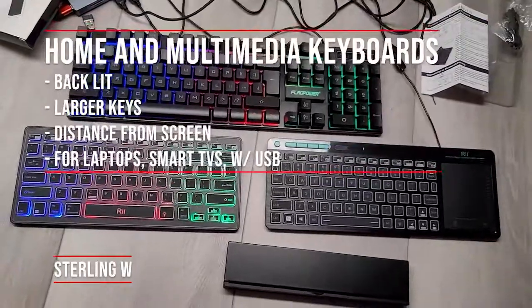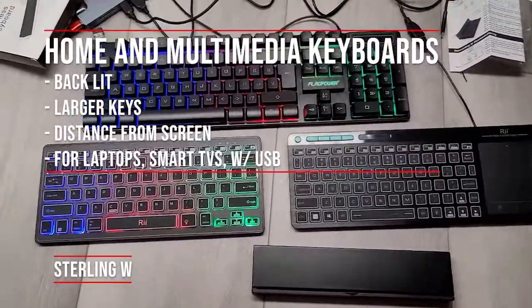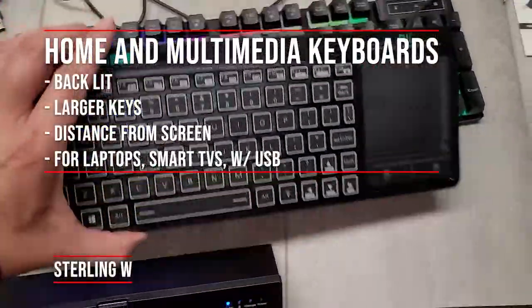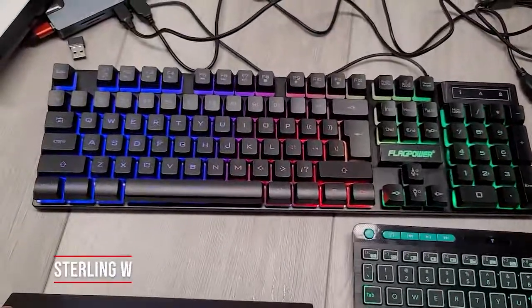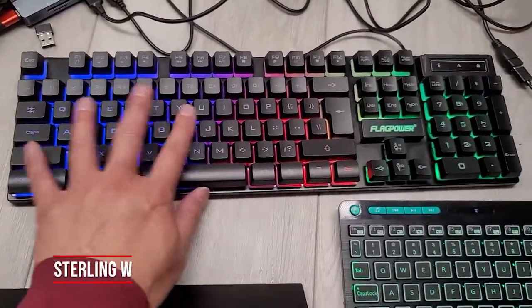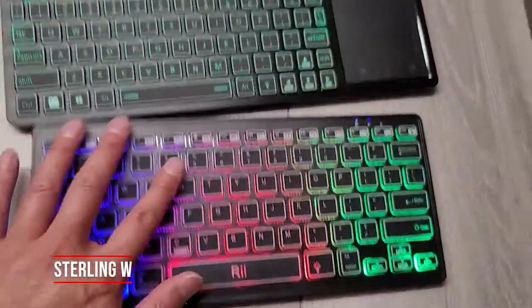My other keyboards at home include a standard large backlit gaming keyboard. They have larger keys, and it's good to keep some distance from the screen. Like if you're working on a laptop, it's good to have a full-size keyboard to type on — it's a lot easier than a laptop keyboard, which is more similar to the travel ones.